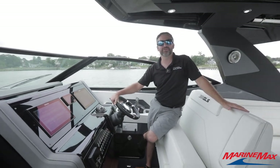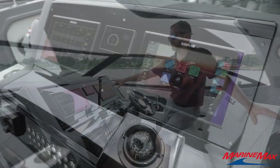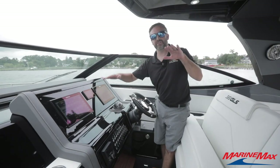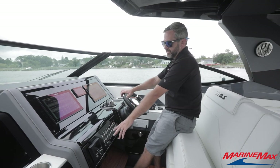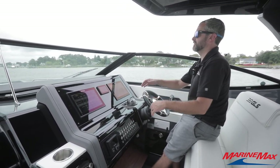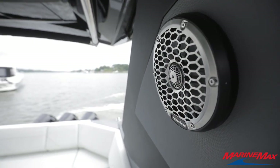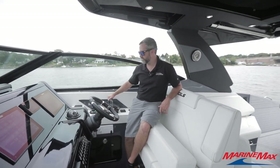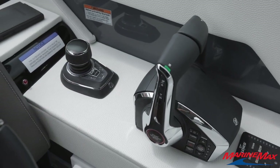Hey everybody, Frank Konteske with MarineMax Brick. I'm here to show you the helm area of the 38 GLS. Twin Simrad screens, Sea Keeper — a gyro stabilizer to keep you level when you're on the boat. Underneath the screens you have nice halo switching, all labeled, easy to read and easy to go through. Stereo system set up, and to the starboard side we have our digital throttle and shift, joystick with Skyhook integrated in.